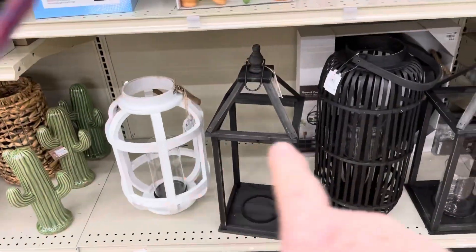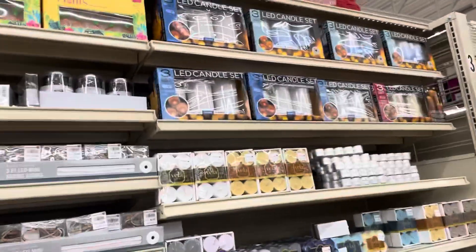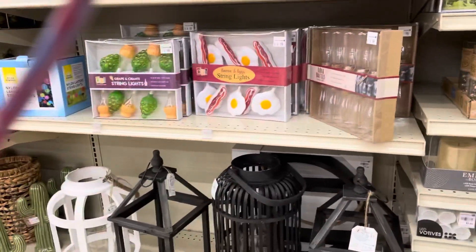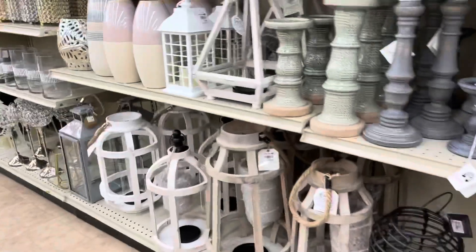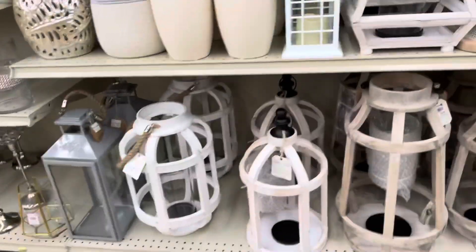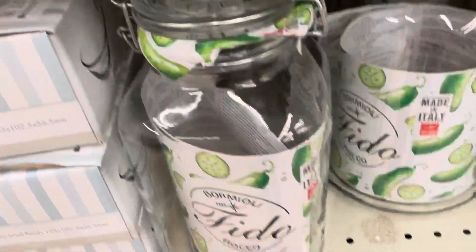These LED candle sets are really cute. The five-pack on Amazon is like $25, so I'd rather get the five-pack here. Anything to do with lighting, especially for emergency situations. They've also got big candle jars, which are all really cute.